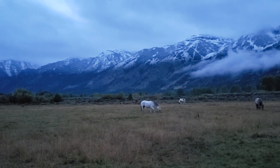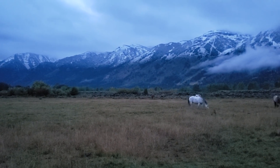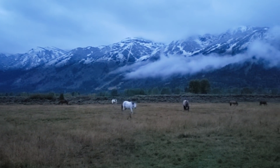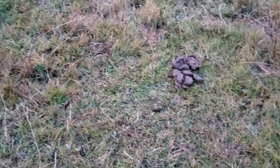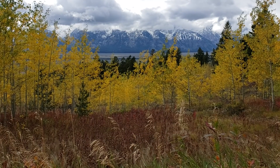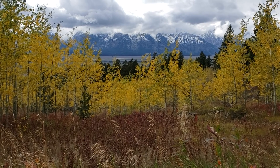A dude ranch situated on just over 300 acres of pristine forest and pastures. The early morning shooting conditions weren't the greatest — frigid morning chill, icy intermittent rain, and thick clouds. But as soon as the light starts to filter through the clouds, an eerie sound echoes across the land — a massive bull elk. Let's see if we can find him.